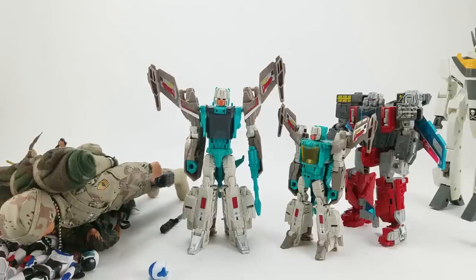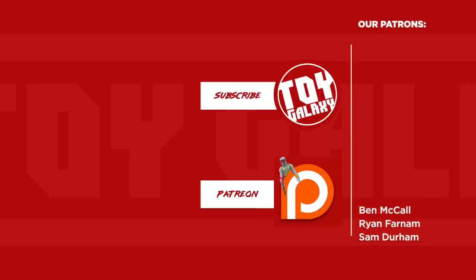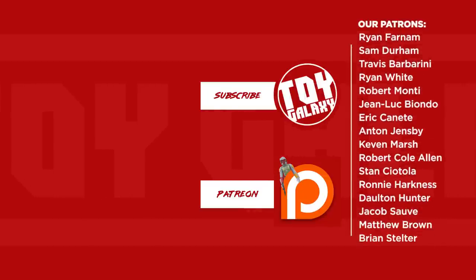Anyway, those are my recent acquisitions. Thanks for watching. Please hit like, hit subscribe if you're not already a subscriber, and share this video with your friends.